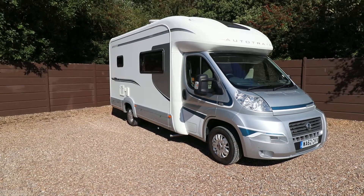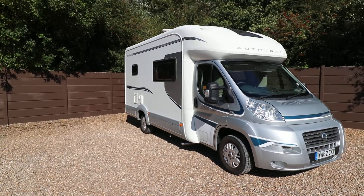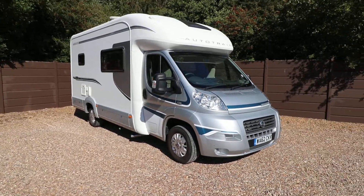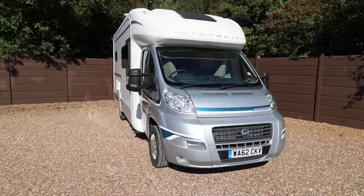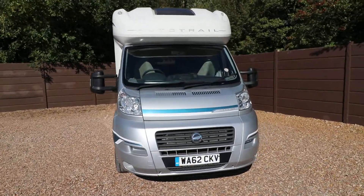This is Andy Hall from Oaktree Motorhomes and today I'm showing you around an Auto-Trail Navajo. It's a 2012 62 plate, it's £39,995 and it has 12,000 miles.